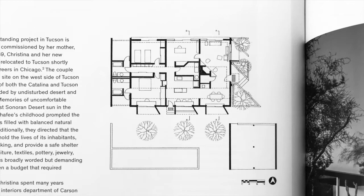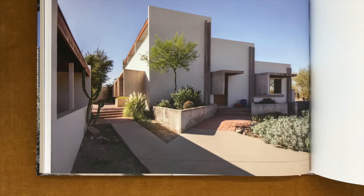The first house was commissioned by Chaffee's mother and her new husband in 1969, when they relocated to Arizona after both retired from careers in Chicago. The Viewpoint residence is sited on a high elevation near the far northwestern edge of a multi-acre ranch property on the west side of Tucson.